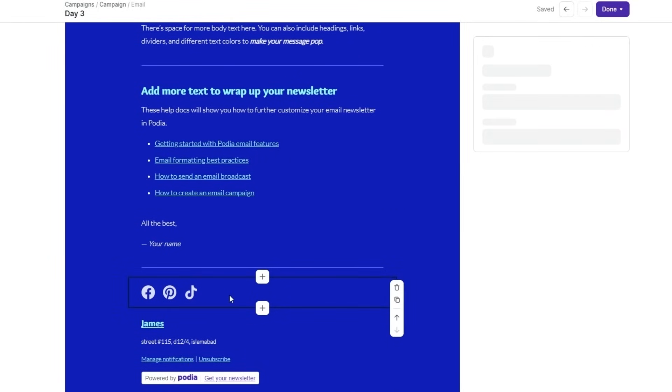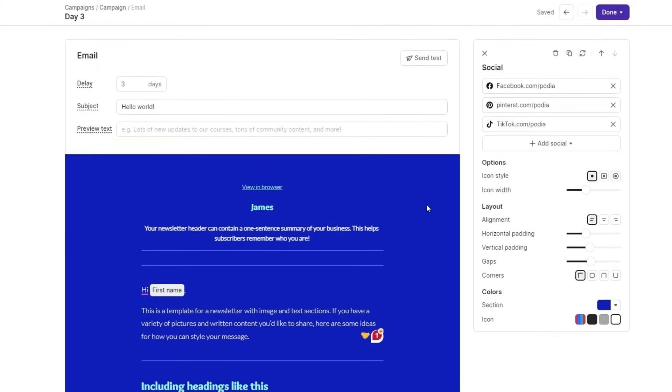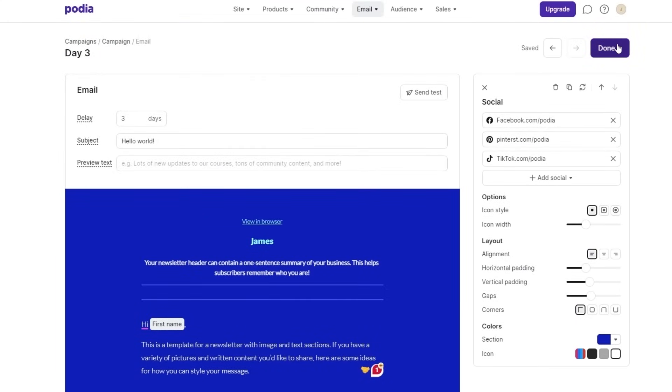To set up the social links, you have link fields here. Just open your social media platform, go to your profile, copy the link, and paste it right here — for example, facebook.com/yourhandle. Same with Twitter, TikTok, and Instagram. You can change icon colors, paddings, gaps, and icon styles — everything is here. Once you're done, just click the done button.